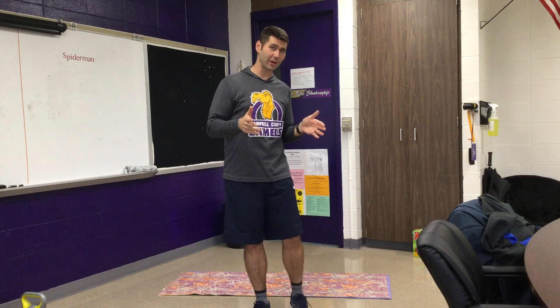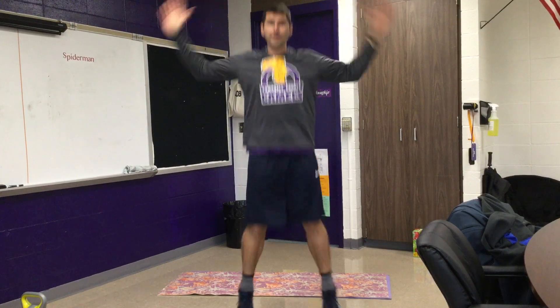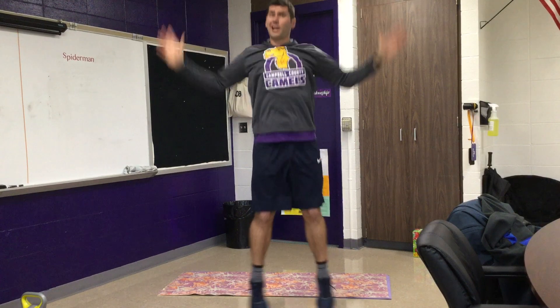First, you want to get your heart rate up. A nice simple thing to do is running in place. Just get that heart rate up — you want to do that typically for 30 seconds to a minute. Another good thing to do is jumping jacks. Jumping jacks get your heart rate up and really engage almost your entire body.